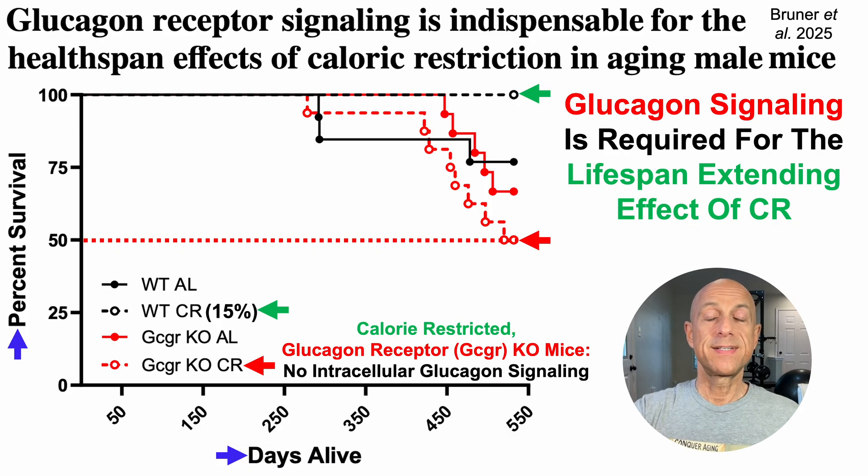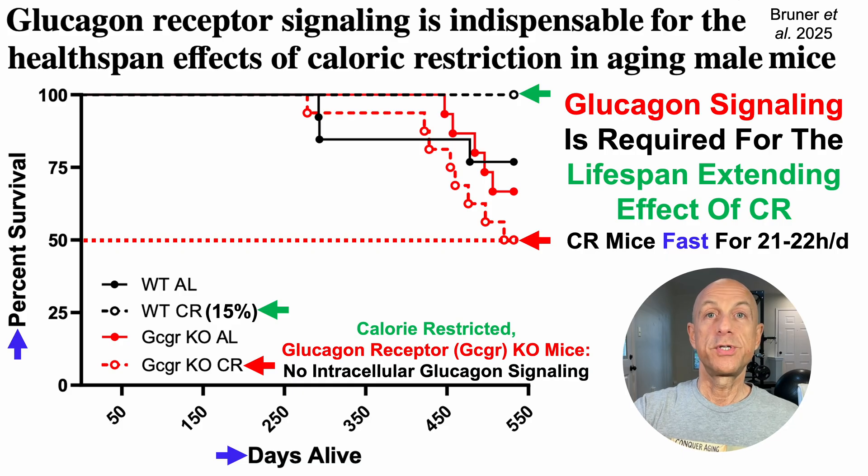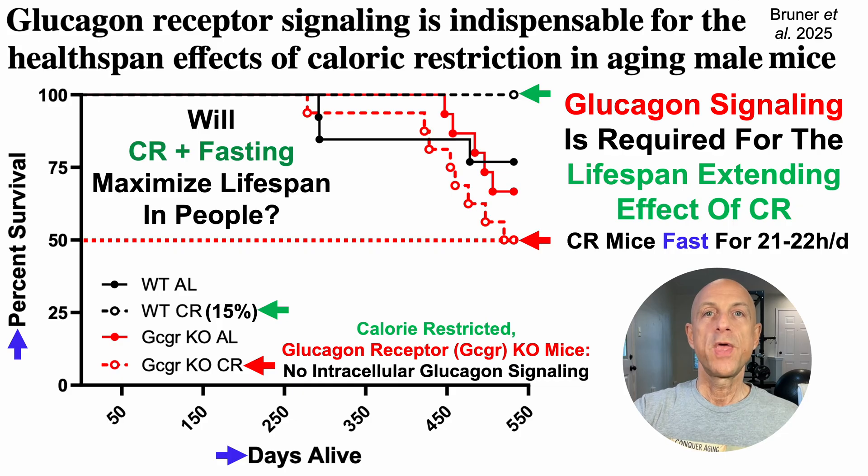What does this mean for people? When considering that calorie-restricted mice fast for the majority of the day — 21 to 22 hours — and that prolonged intraday fasting can increase blood levels of glucagon, it raises the question: will calorie restriction plus fasting maximize lifespan in people? Just being calorie-restricted may not be enough; fasting may be an important or even essential part of this equation.